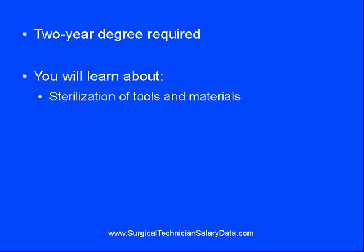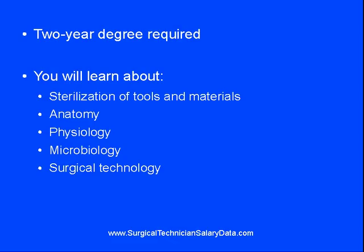Not only will you learn everything there is to know about the sterilization of tools and materials used in surgery, you'll also learn anatomy and physiology, microbiology, the fundamentals of surgical technology — all those tools have names and purposes — and medical terminology.